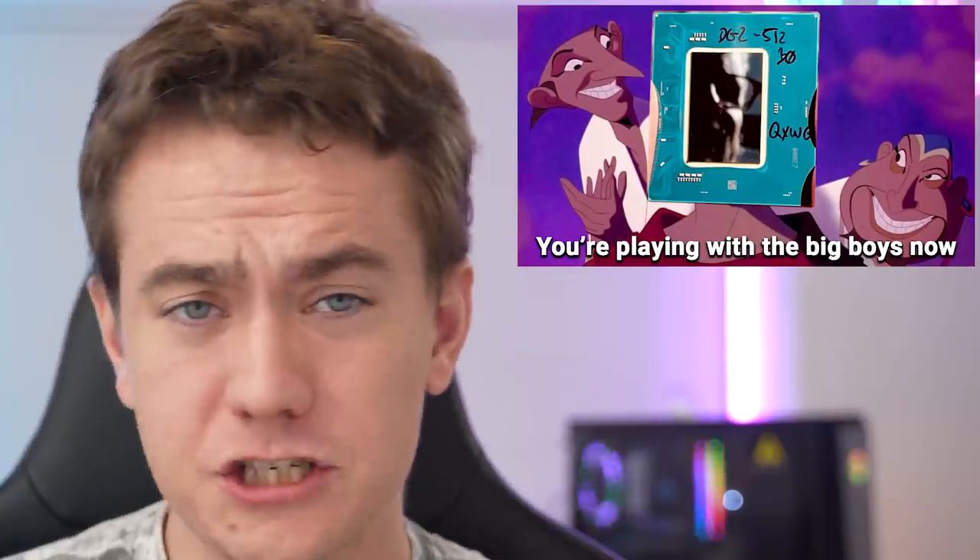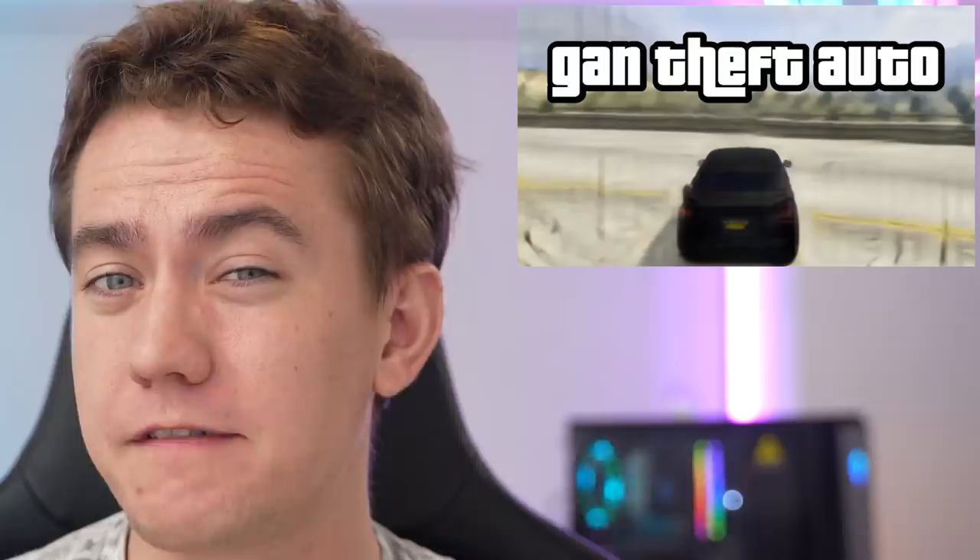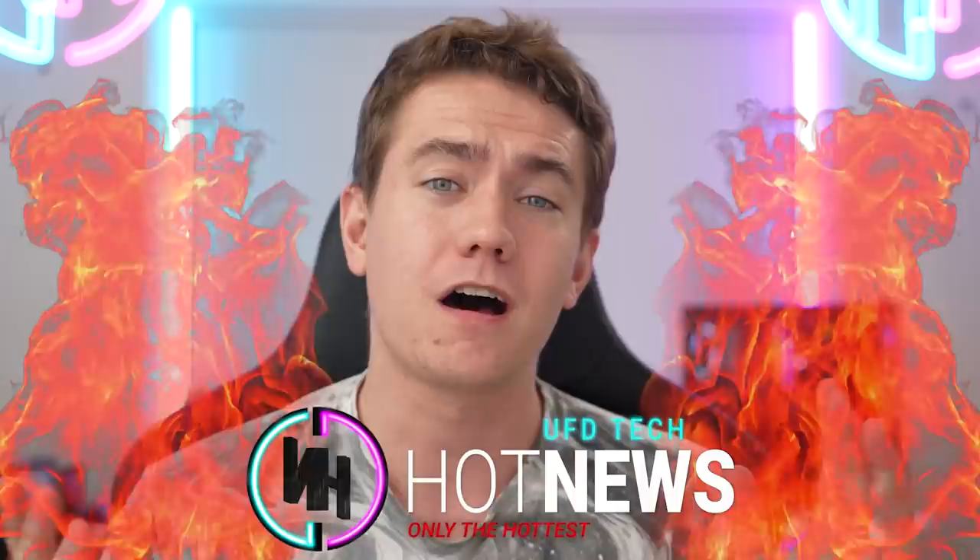Intel's next GPU is supposed to compete with the big boys. Somebody made Grand Theft Auto 5 work on a neural network, and we might be getting some AMD phones this coming July. Let's get into the hot news, everybody. I'm your host, Brett. We're going to be going over the hottest tech news that I can find on the internet.